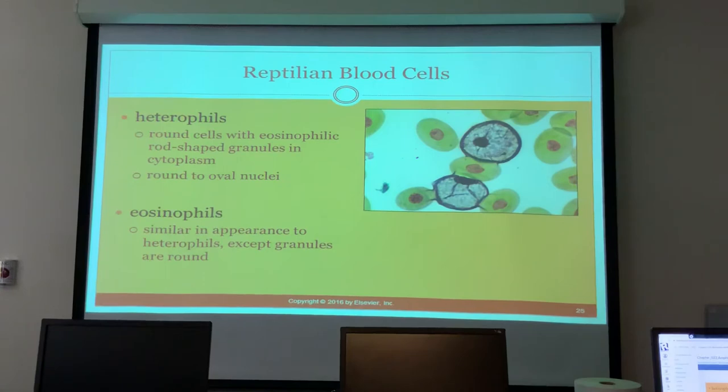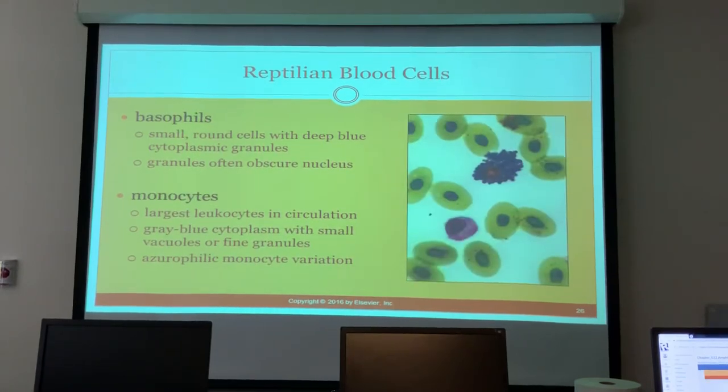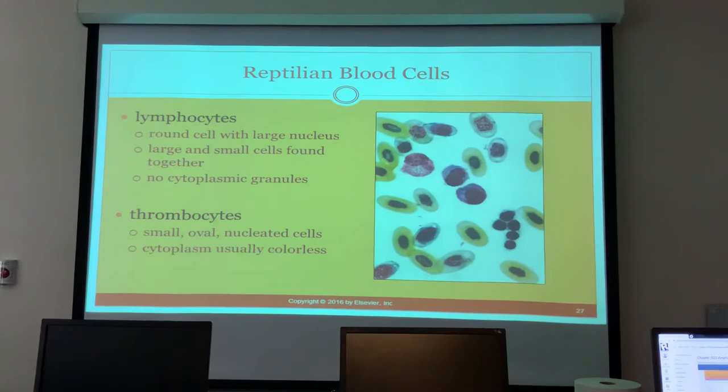White blood cell types include: heterophils — round cells with eosinophilic rod-shaped granules in the cytoplasm and round to oval nuclei; eosinophils — similar to heterophils but with round granules; basophils — small round cells with deep blue cytoplasmic granules that often obscure the nucleus; monocytes — the largest leukocytes, with gray-blue cytoplasm and small vacuoles or fine granules; lymphocytes — large round cells with large nuclei, no granules; and thrombocytes — small oval nucleated cells with colorless cytoplasm.